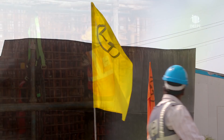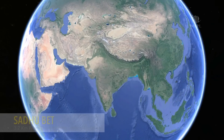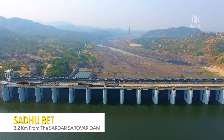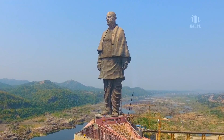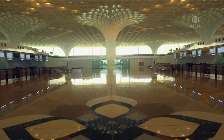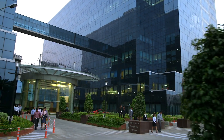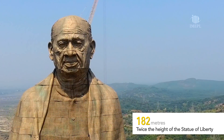In keeping with its ethos, L&T took up the challenge head-on. Located on Sadhu Beit, 3.2 km from the Sardar Sarovar Dam on the Narmada, the Statue of Unity is an unparalleled confluence of engineering and art. Although L&T had successfully completed a plethora of prestigious projects, including power plants and commercial complexes, a structure of such scale was one of a kind.